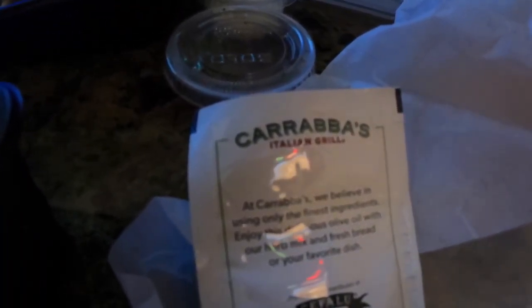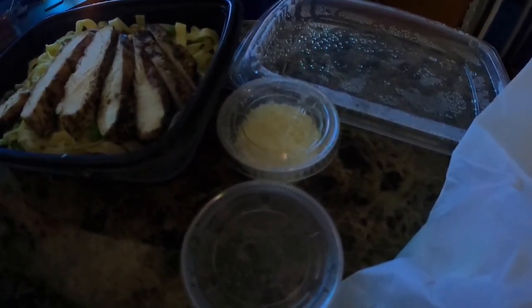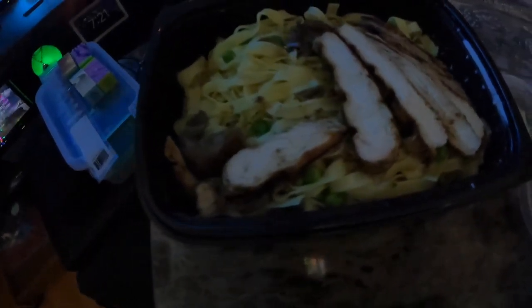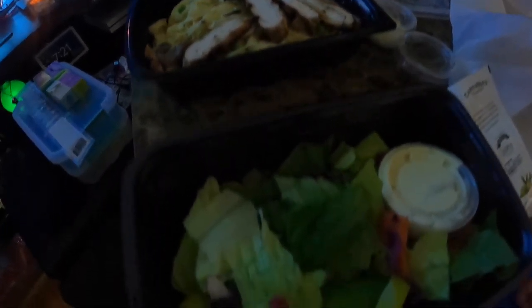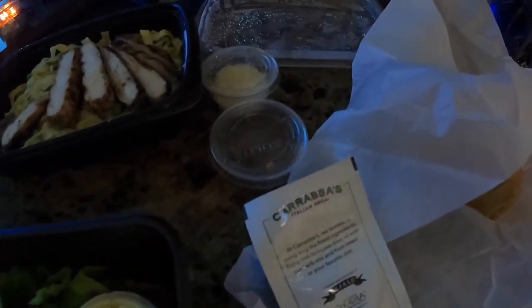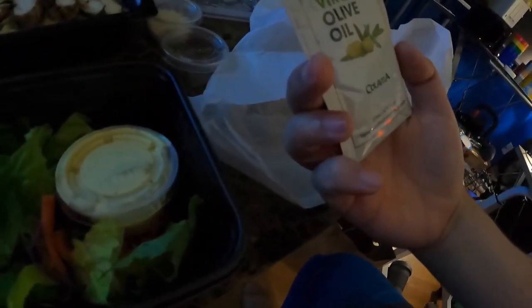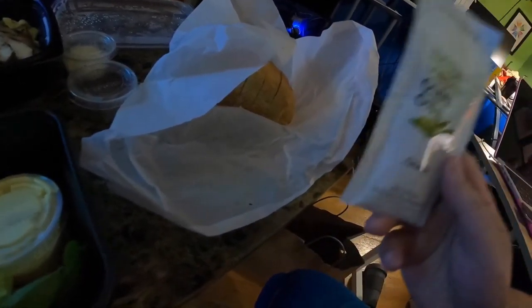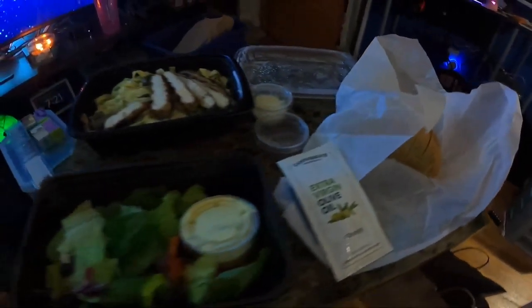I've never had Carrabba's before. But they give you sliced bread with oregano and cheese. Look at that — it smells so good, it looks so good. Look at that big chunk of pasta there, look at that grilled chicken alfredo. My mouth is watering as I speak. And you get a side salad — house salad — and olive oil for the bread, so the bread and oregano mix. I need to get a dish for that so I can dip my bread.